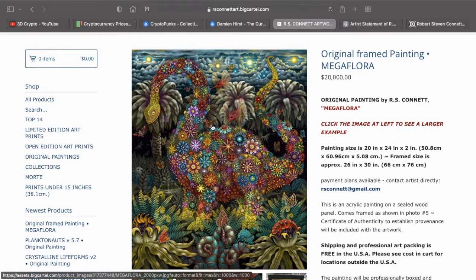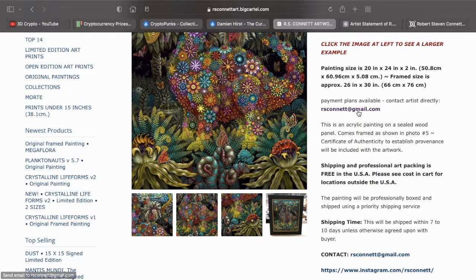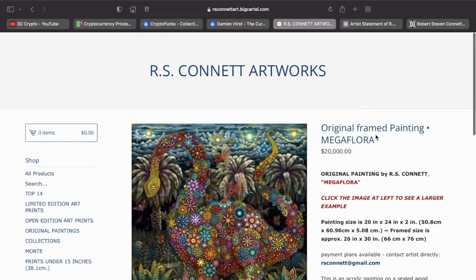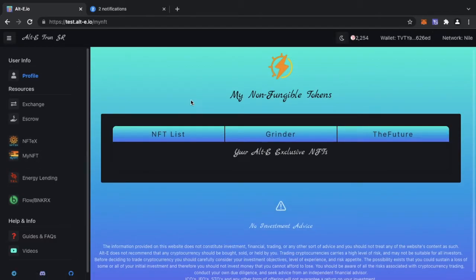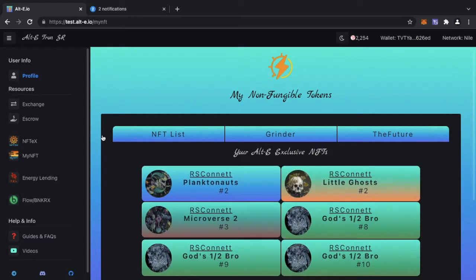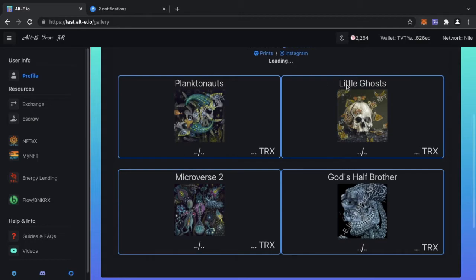Because of the way the colors and theming work, it's amazing. As of now it's only traditional print artwork that can be purchased from RS Connect's collection, but now he is going into the NFT space. The NFT space on the Tron blockchain is going to be powered by AltE. AltE is a Tron Super Representative and they have basically partnered up with RS Connect to offer NFTs.